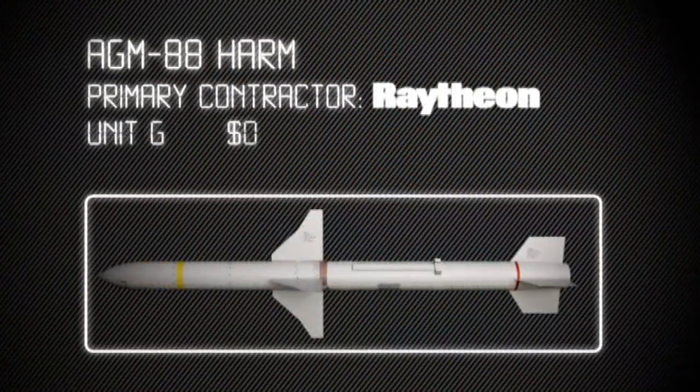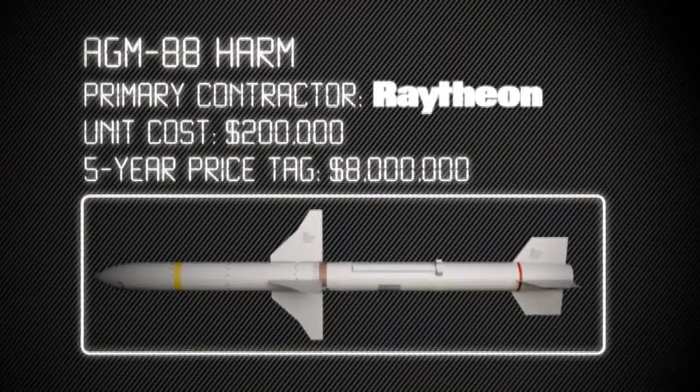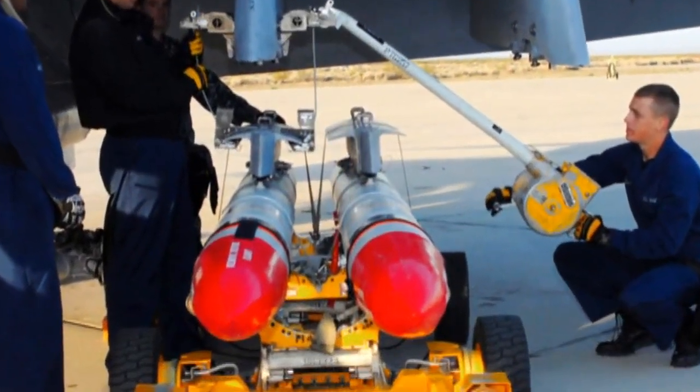Let's start with protecting the pilot. The HARM missile has a highly specialized purpose: to take out enemy radar that could be used to shoot down U.S. pilots.